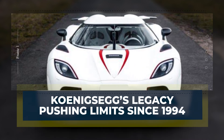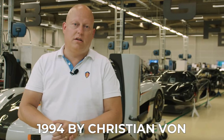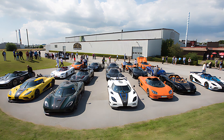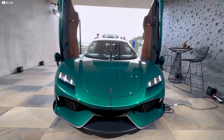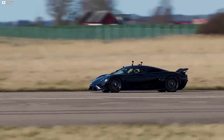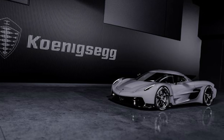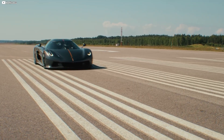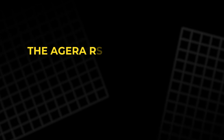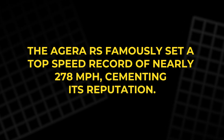Founded in 1994 by Christian von Koenigsegg, the company has been a relentless pioneer in automotive innovation, setting out to create cars that break boundaries in speed, technology, and design. Early models like the CCX and Agera introduced lightweight carbon fiber construction and advanced aerodynamics, helping Koenigsegg carve a place among the fastest and most advanced supercars in the world. The Agera RS famously set a top speed record of nearly 278 mph, cementing its reputation.